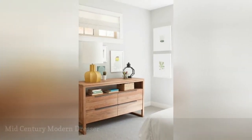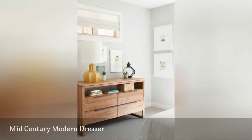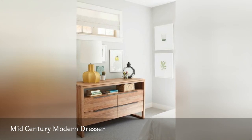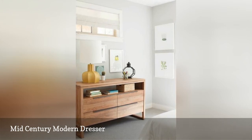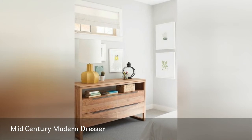This great-looking dresser is classic mid-century modern style: clean lines, raised legs, straight edges, and natural wood. The squat golden yellow lamp on top is the crowning touch. This bedroom is from Kelly Deck Design.